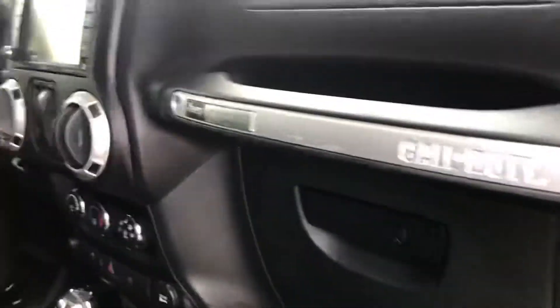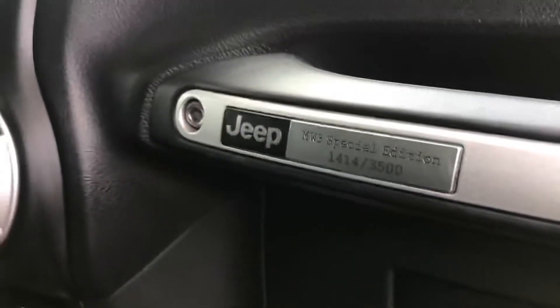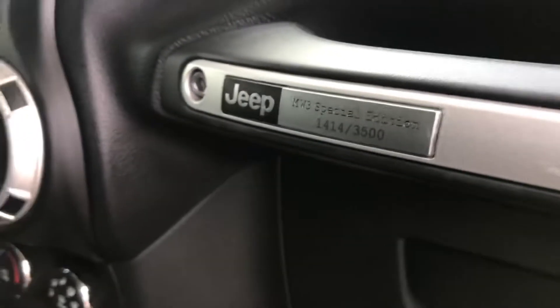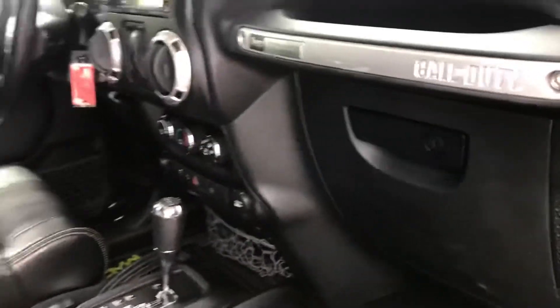This Jeep has a plaque on the handle here — it's the 1,414th of 3,500 of these special editions that were made.